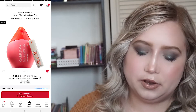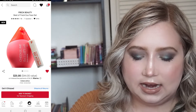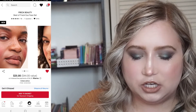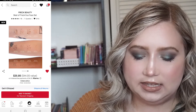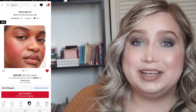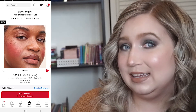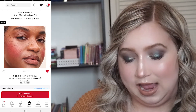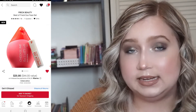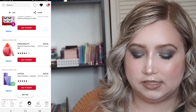Then I put in the Freck Beauty Best of Freck Duo Face Set. It has their little freckle pen and a cheek slime — it looks so nice. I haven't tried anything from Freck and I'm really curious about the brand, but it's $25. This may or may not actually make it into my cart, but I'm definitely interested. I saw this one in Bridget's video and added it to my loves list because of her.